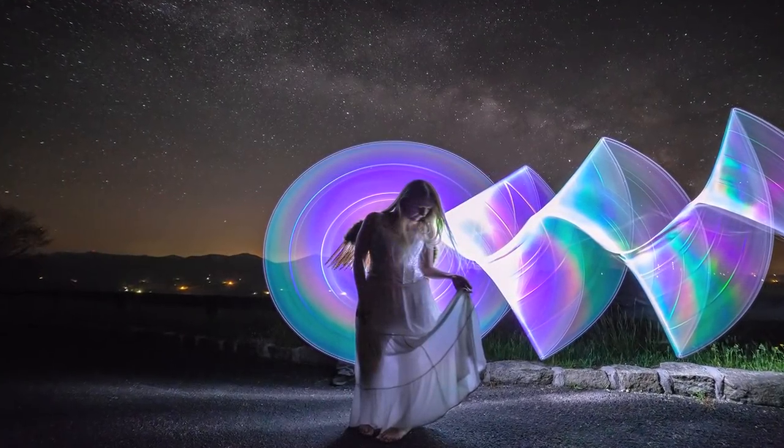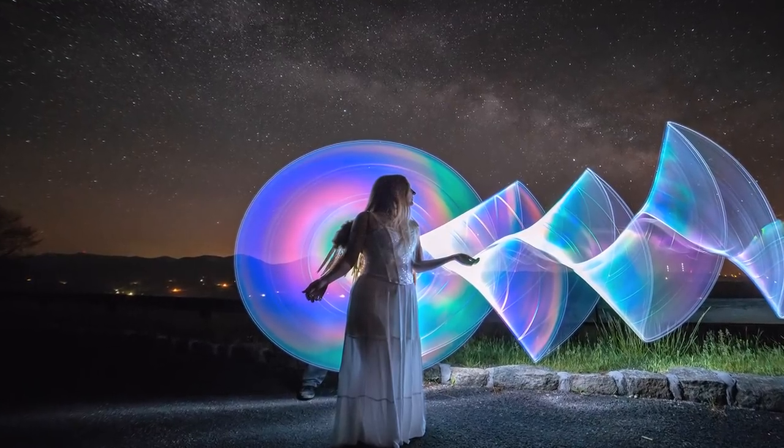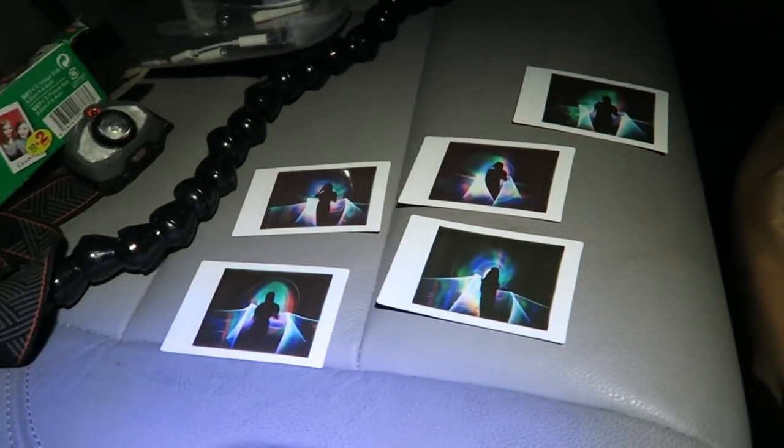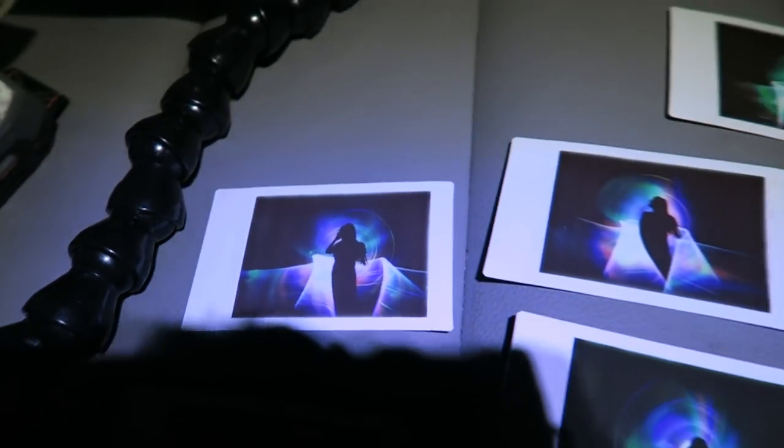Look at these beautiful pictures of this little angel. They're so pretty. You guys did a great job. Did you guys enjoy your first night of the meet-up?